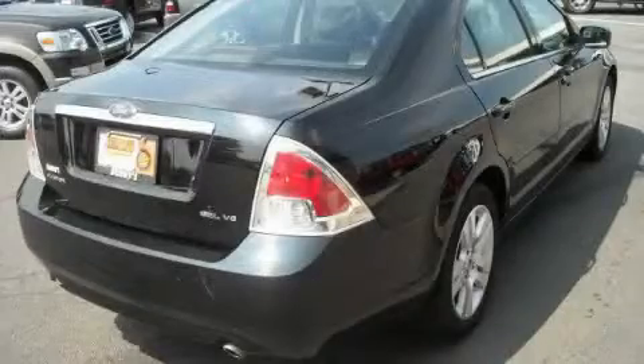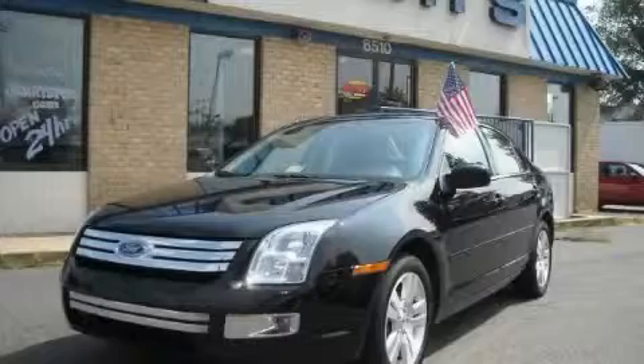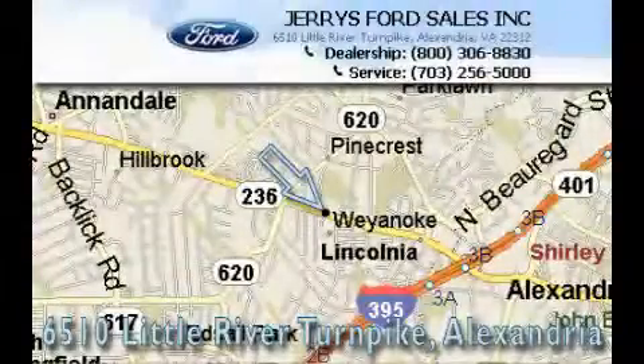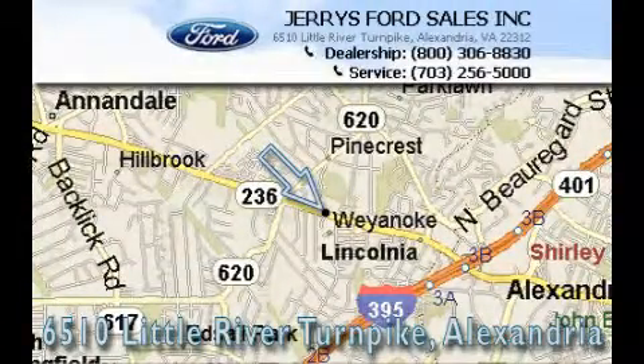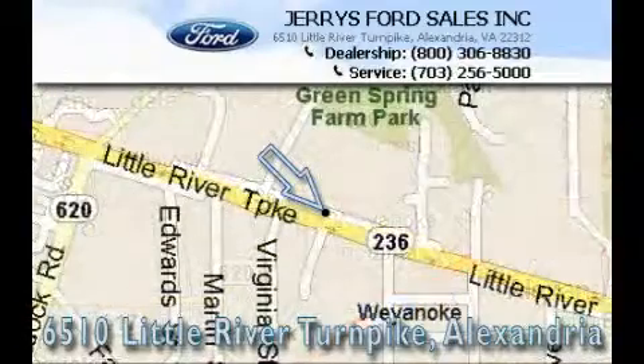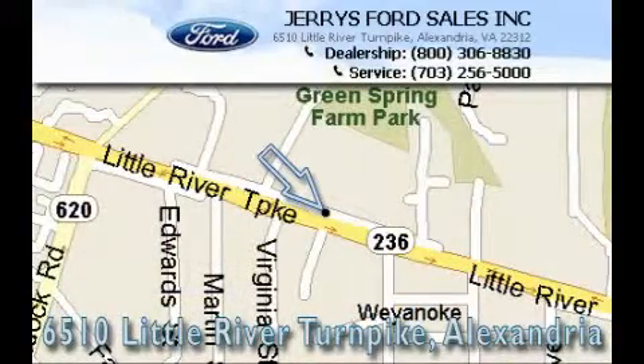Call now to find out how you can own this breathtaking car. Jerry's Ford is located at 6510 Little Turnpike in Alexandria. Our goal is to exceed all of your expectations to ensure that you'll return for future visits.